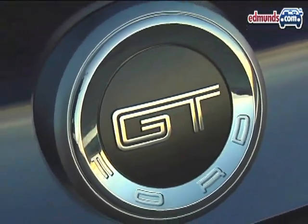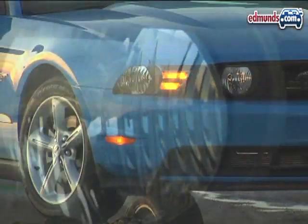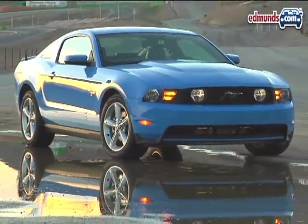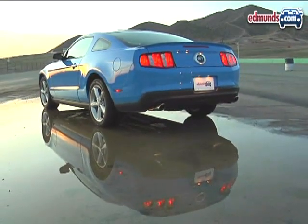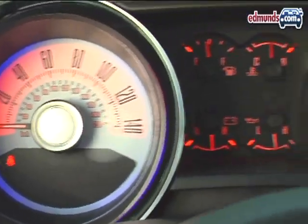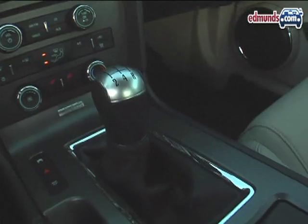It may not look like it, but the 2010 Ford Mustang is almost completely new. The car has been restyled from top to bottom, but the changes are pretty subtle, so you'll have to look hard to notice the shorter grille, smoother fenders, and more chiseled rear end. The interior received the same subtle treatment — it looks much the same in terms of its overall design, but all the materials and switchgear have been upgraded.